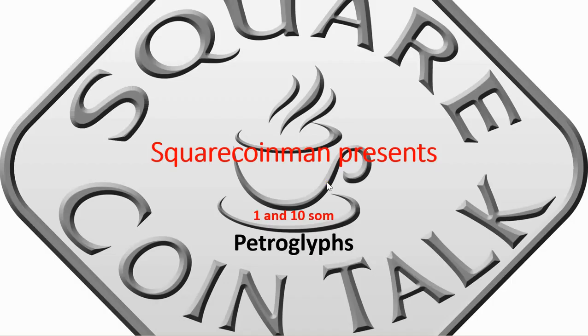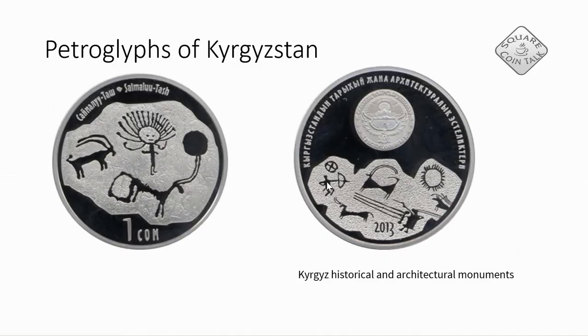Hi, it's SquareCoinMan here and today I'm going to present two coins from Kyrgyzstan. This is the one som with some petroglyphs, and you've probably seen in some previous videos that I am very much flattered by petroglyphs. On the right side we can see the national symbol of Kyrgyzstan on the coin. The coin is from 2013 and it says Kyrgyz Historical and Architectural Monuments.